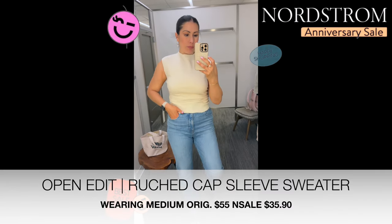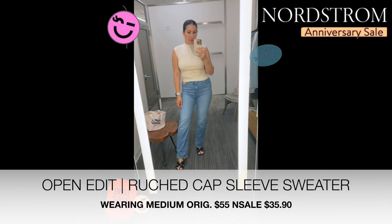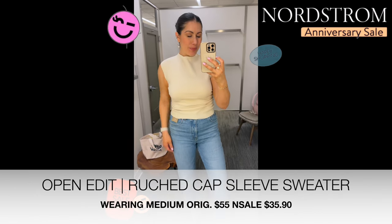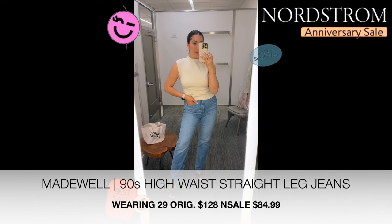Next is from Open Edit — it's the Ruched Cap Sleeve Sweater, also available in black. I really liked the style; it's a basic sweater material, not too thick, and just a great fall staple. The jeans are the Madewell 90s Straight Jean, which I really, really like.